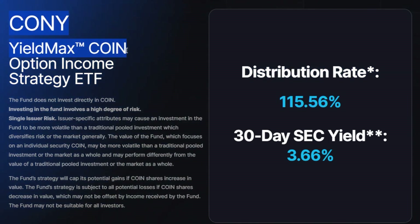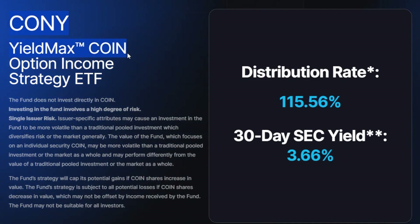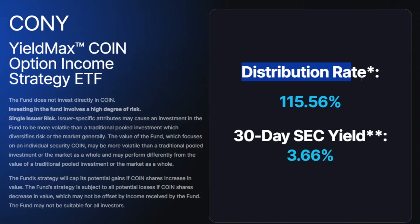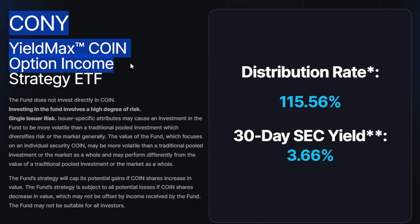Now, in this video, we're going to specifically go through the YieldMax Coin Option Income Strategy ETF. I want to dig a little bit deeper into this ETF, explain how it works. And then later, I'm going to share with you how just a $20,000 investment could generate a life changing amount of dividend income for an investor if and only if they're willing to take the risk.